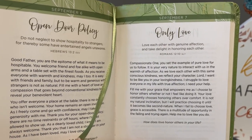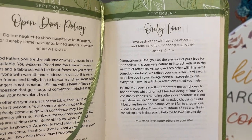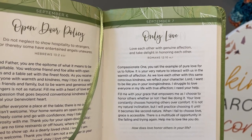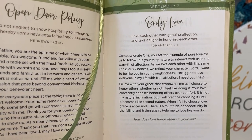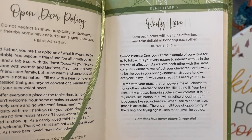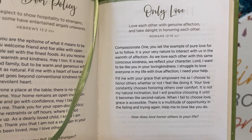Now let's do our 365 Days of Prayer. 'Love each other with genuine affection and take delight in honoring each other.' That's Romans 12:10. Compassionate one, you set the example of pure love for us to follow. As we love each other with the same conscious kindness, we reflect your character. Lord, I want to be like you in your loving kindness. I struggle to love everyone in my life with true affection — I need your help. Fill me with your grace that empowers me as I choose to honor others. Your love constantly chooses honoring others over comfort. Help me to love like you do.